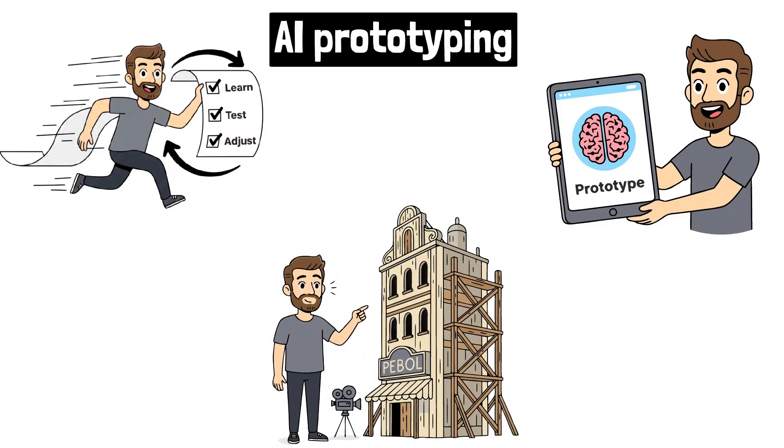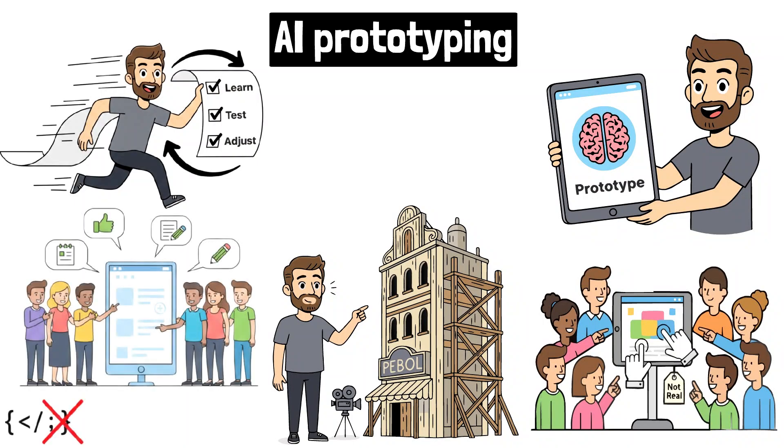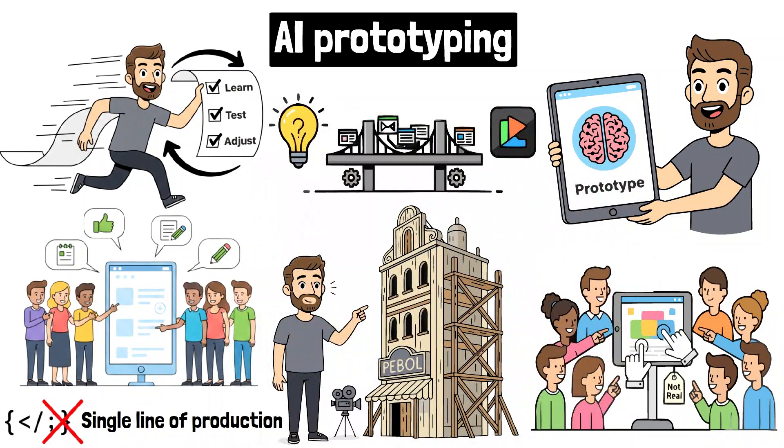Think of it as building a movie set instead of a real building. It looks and feels real enough for users to interact with, but it's not meant to be lived in. It's about making your idea tangible enough to get real user feedback and to de-risk your technical assumptions before you write a single line of production code. It's the fastest way to bridge the enormous gap between a great idea and a great product.